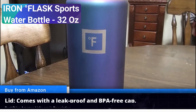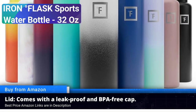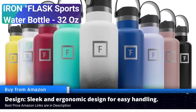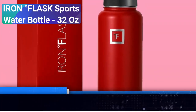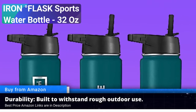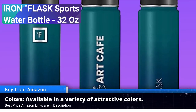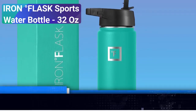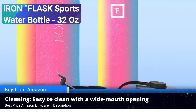The sports water bottle is designed to keep your beverages at the perfect temperature — whether you prefer ice cold water on a hot day or a steaming cup of tea during winter workouts, the Iron Flask has you covered. Durable build: crafted from 18/8 stainless steel, this water bottle is built to last. It's resistant to dings and dents, making it an ideal companion for those who lead an active lifestyle. Leak-proof design: say goodbye to messy spills — the Iron Flask features a leak-proof lid, ensuring that your bag stays dry and your gear stays safe.